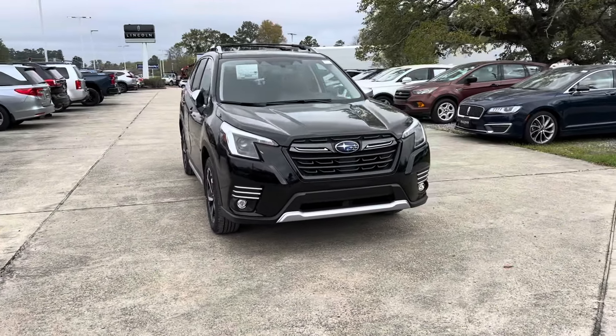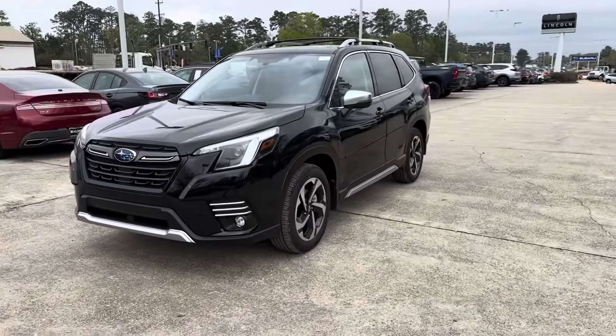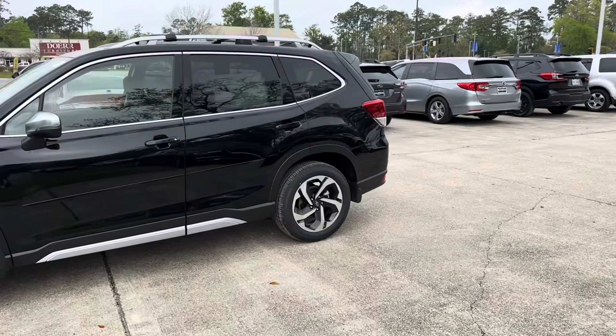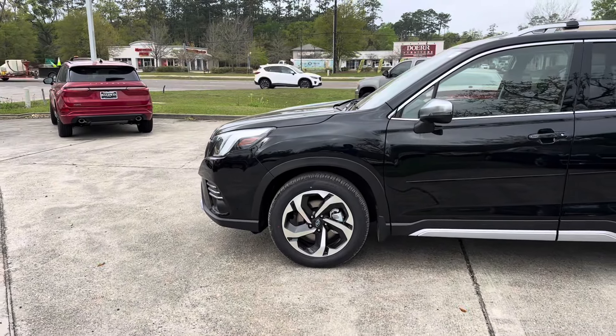Thank you for your interest in Baldwin Subaru. Today we're going to be taking a look at our brand new 2024 Subaru Forester Touring. This vehicle features a crystal black silica exterior and we're asking $40,540. Let's go ahead and check it out.